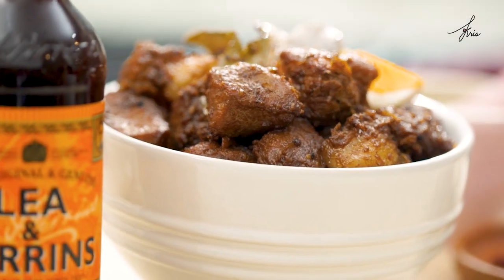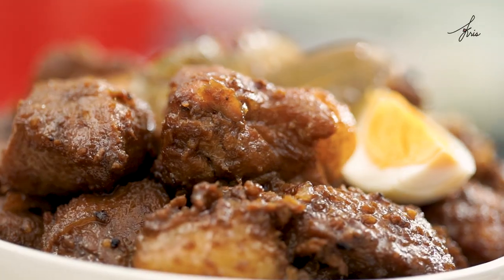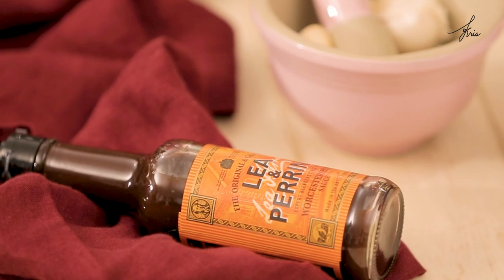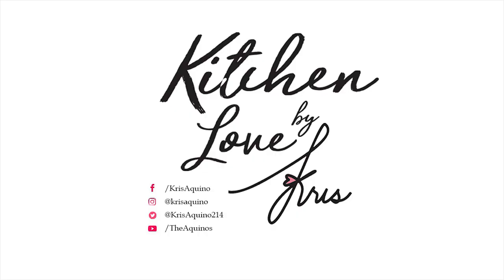It is really Lee and Perrins — we revealed the secret that it is that needed ingredient for us to create one of the best adobo dishes I've ever tried. And that's saying a lot, ah. Thank you so much, Chef. Thank you, sis. And this was Kitchen Love.